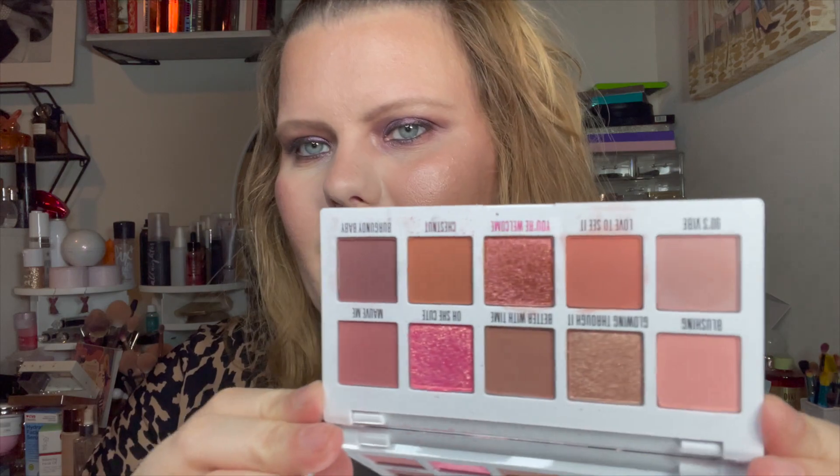We're going to start with something I haven't even hauled yet because I got it from Nordstrom, but it is available at Ulta. It is the Kylie Cosmetics Kylie Jenner moth palette — the most basic plastic white palette. It was $32 and it's two thumbs down from me, actually just one thumbs down.